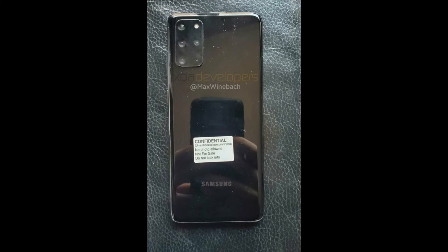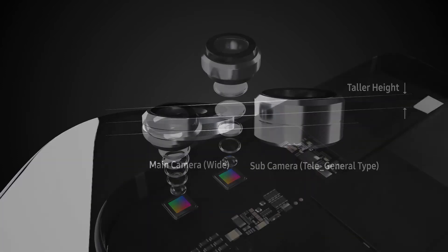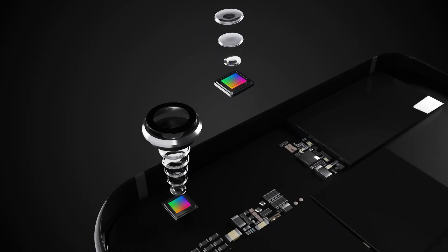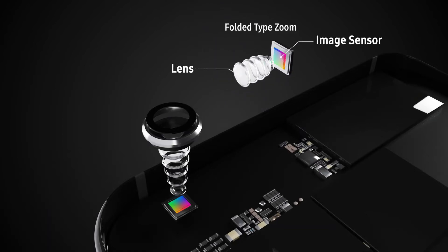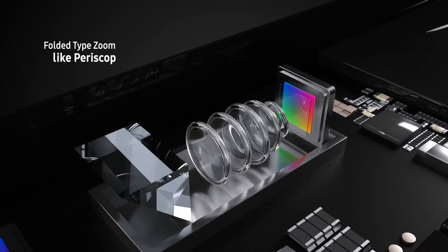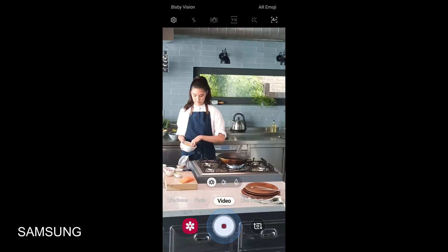Rumors and renders come true here — it may have a telephoto lens, a primary wide-angle lens, an ultra wide-angle lens, and a macro lens. So the S20 Plus is going to be an all-in-one camera machine, a game changer for its competitors. The S20 Plus will also have the zoom-in mic option like we saw in the Note 10 Plus last year, which records targeted area voice.